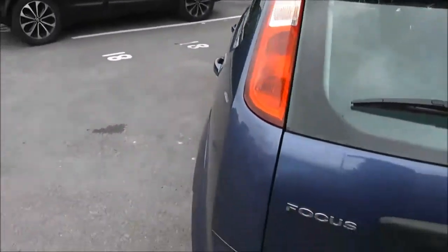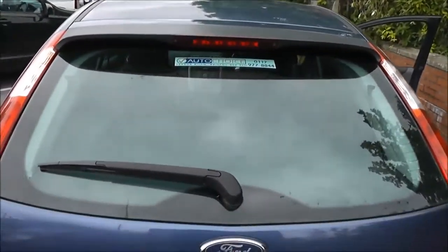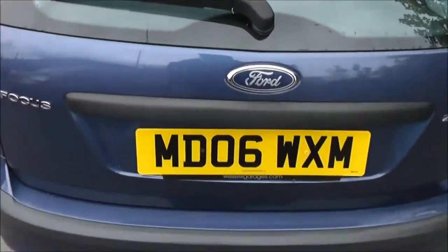Moving around to the back, integrated into that spoiler, we've got a high-level third brake light and it's also fitted with a rear wiper blade.